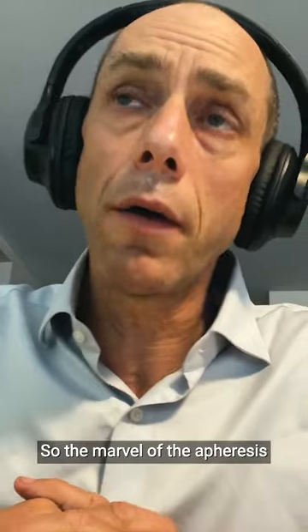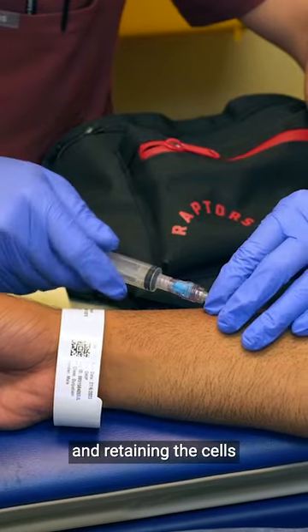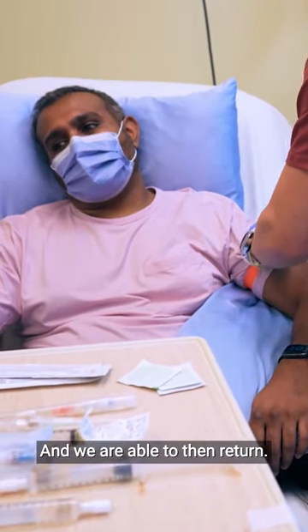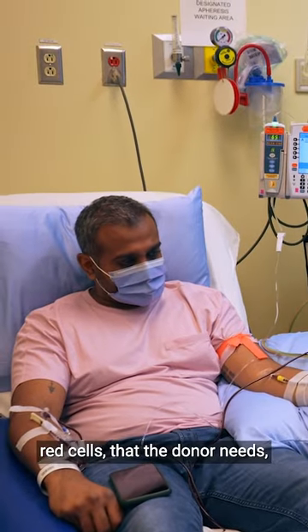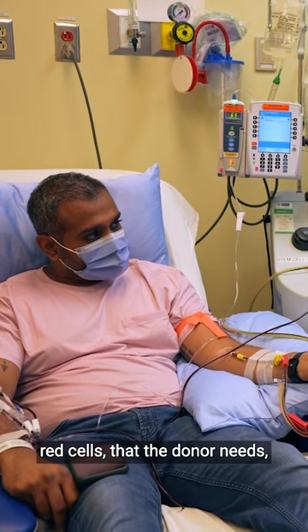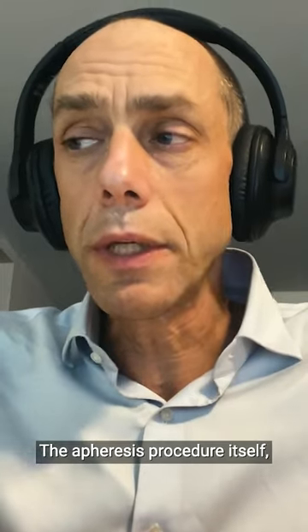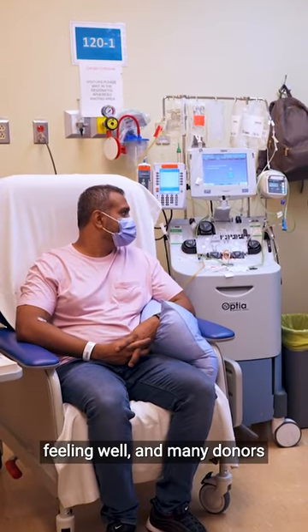The model of the apheresis procedure is that you're only spinning off and collecting and retaining the cells that you want to collect. We are able to then return those cells, particularly the red cells, that the donor needs, and we can successfully return them very safely. The donor is awake, generally feeling well, and many donors resume work or their usual activities by the next day.